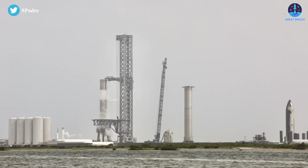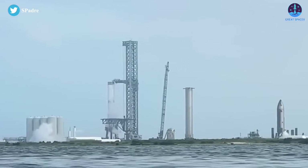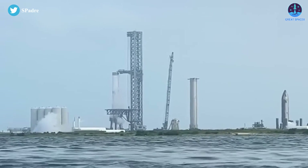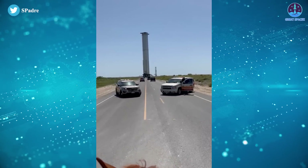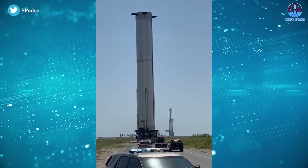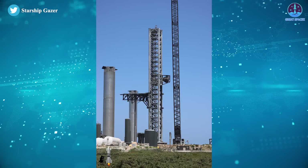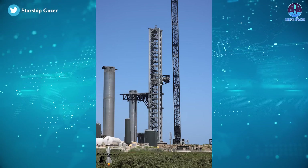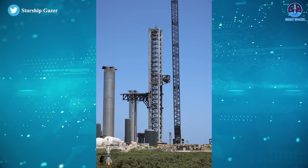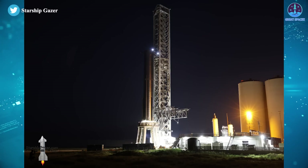Alongside S24, Booster 7 also has already completed a significant amount of testing, including four cryoproof tests and one Raptor thrust simulation test. Since its third return to the pad, SpaceX has had several more ambiguous tests, none of which appeared to involve cryogenic propellant loading. It's possible that those tests focused more on Booster 7's pressurization system, perhaps filling its tanks with the hot oxygen and methane gases it will eventually use to pressurize its tanks.